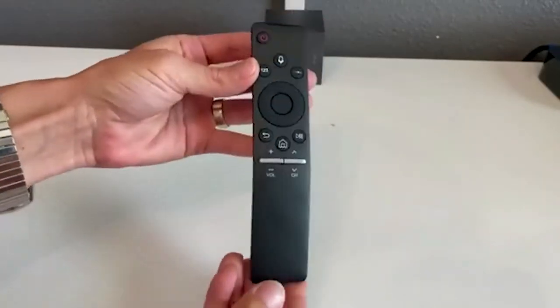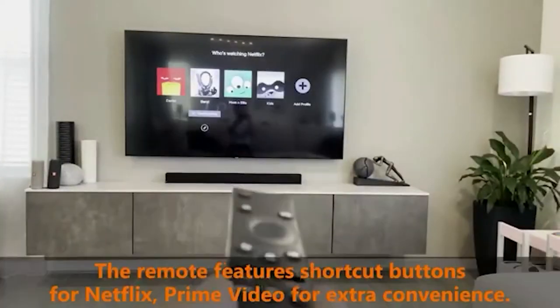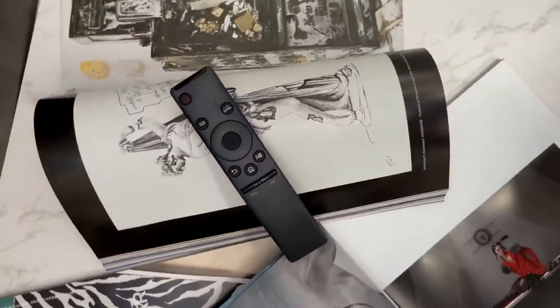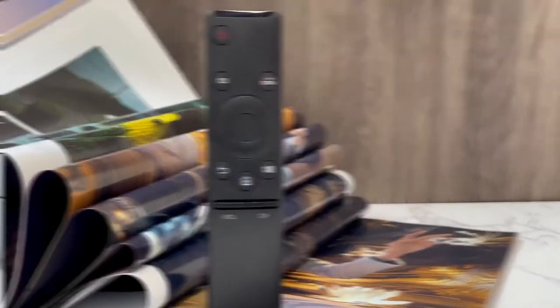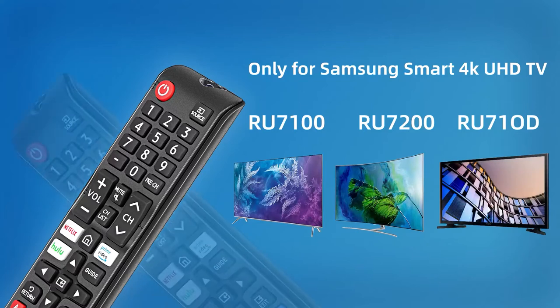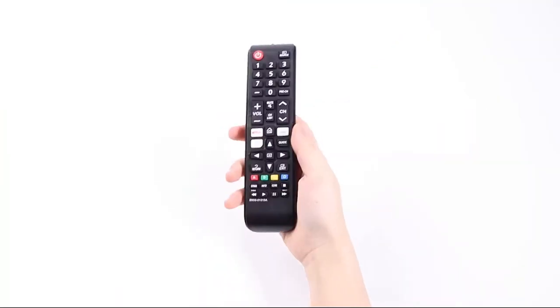These devices can either replace a remote control you have lost or introduce you to new ways of enjoying your DIY cinema. A lot of smart TV remote controls simplify settings navigation by employing fewer buttons that will take you to the streaming server directly, but there are others that have detailed buttons requiring specific control. For a range of devices, these useful gadgets also work at various distances. We are providing you with a roundup of the 7 top-rated smart TV remote controls that will match your device and liven your cinematic adventure.